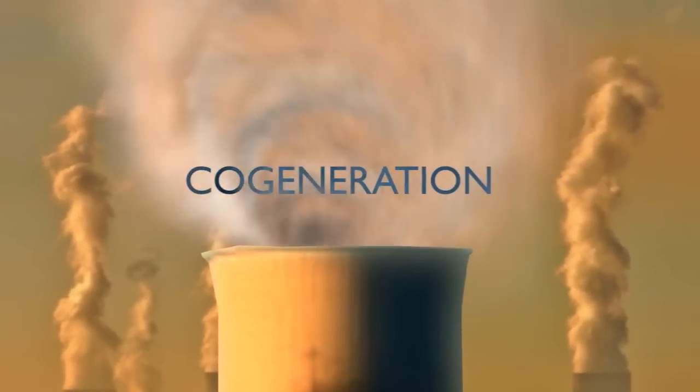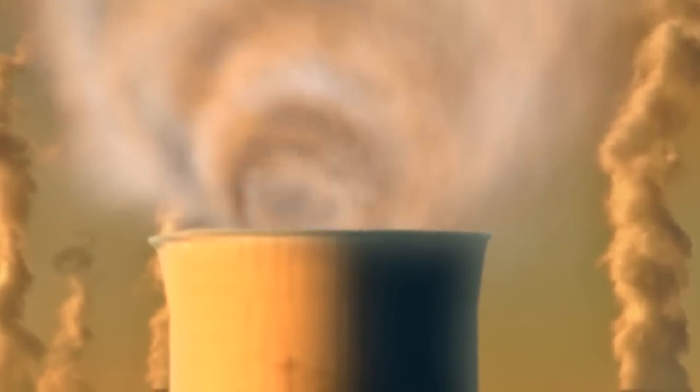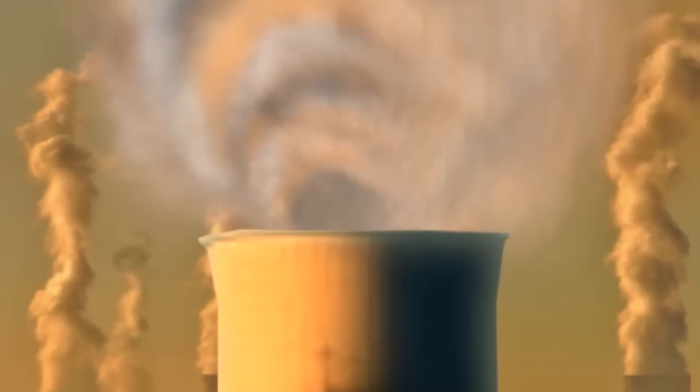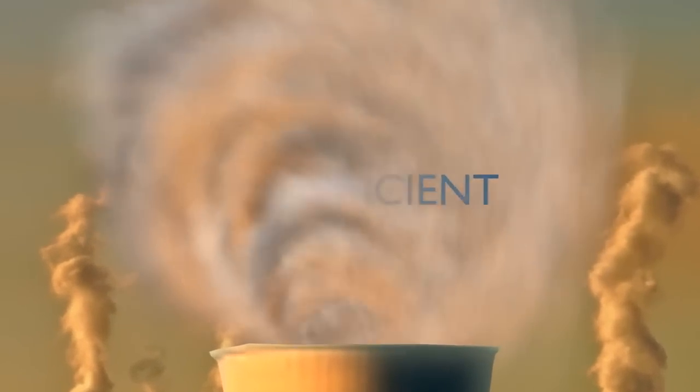A cogeneration system, on the other hand, generates electricity but captures most of this thermal energy to use as steam or hot water elsewhere. The overall fuel efficiency rating of a cogen system can be up to 92%, while sparing the environment and reducing energy expenses.